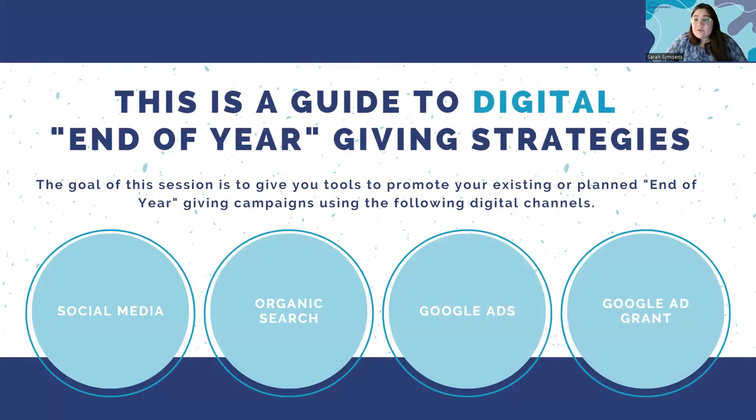Today's focus is going to be on digital end-of-year giving strategies. We won't be talking much about traditional media or mail advertising. Most of our focus is going to be on four categories: social media, organic search, Google Ads, and the Google Ad Grant — and how you can promote your planned strategies on those four digital channels.